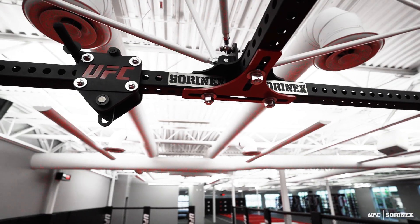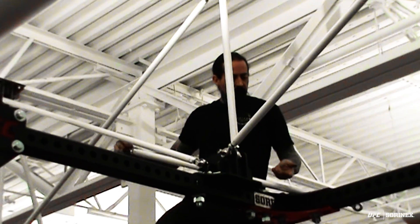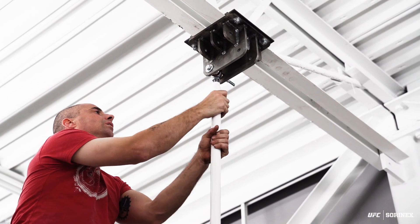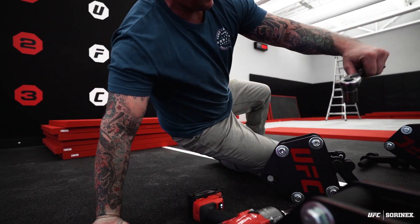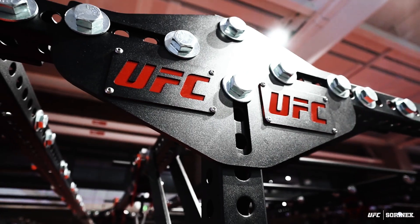That bag frame we're putting in here at the PI Apex is a one-of-one piece — really a hybrid of the cloud system and the bag frame functionality. Operationally it's a tremendous advantage, and aesthetically when you walk into the space and see how it's fixed to the ceiling, the UFC red letters pop on that black framing. It's just a crisp, clean look.